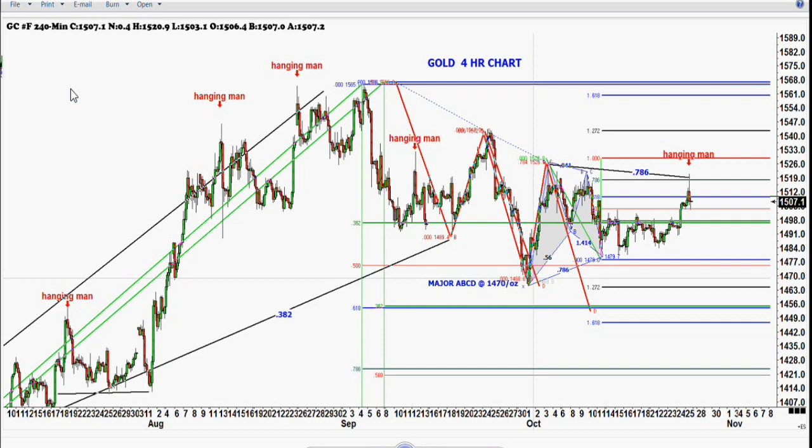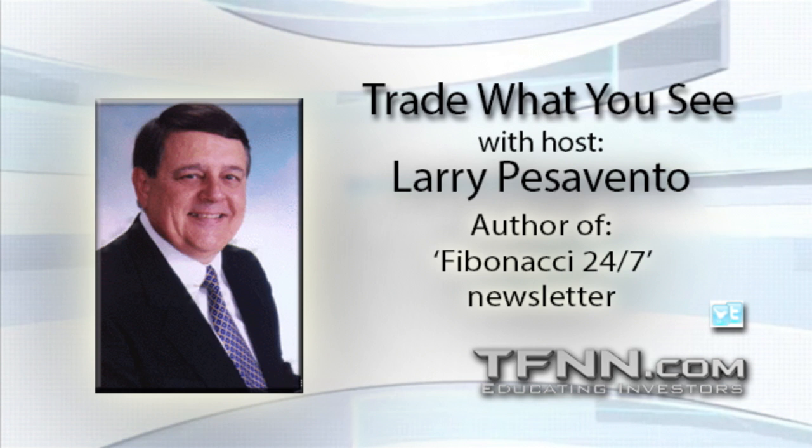If you have any questions, it's 877-927-6648. Someone asked about platinum — platinum did pretty much the same thing. It went up but didn't quite make the 61% retracement; it only got to the 55% retracement of the high. It didn't make the 61% retracement of the September high. I don't trade platinum too much, so I don't know anything else about that.